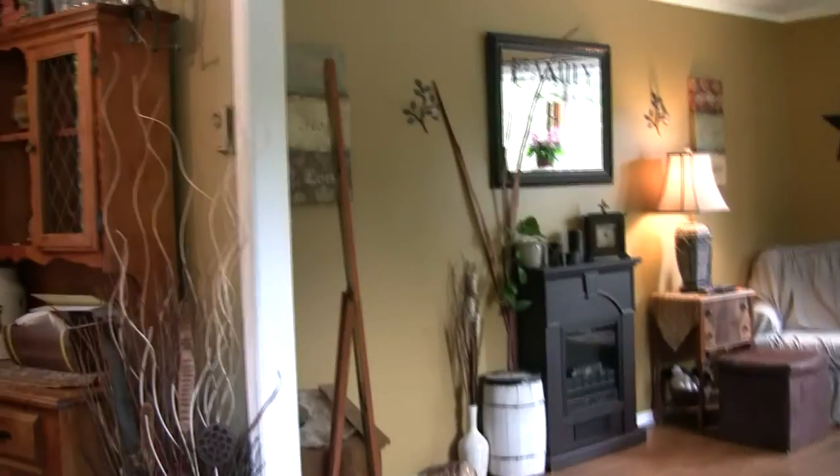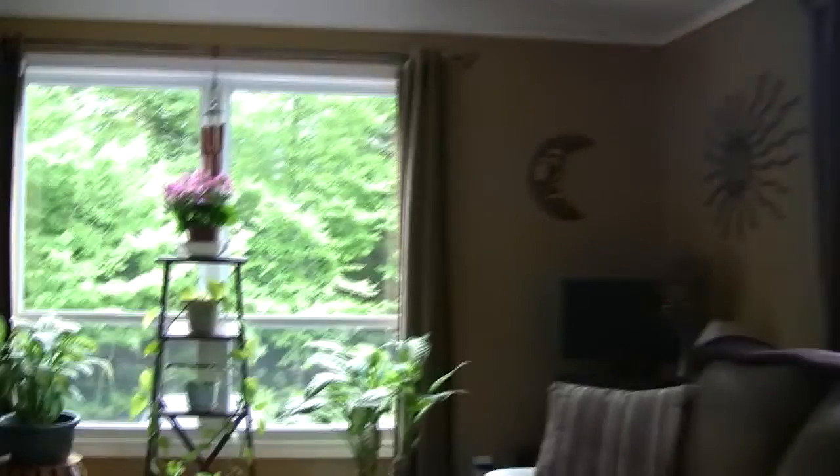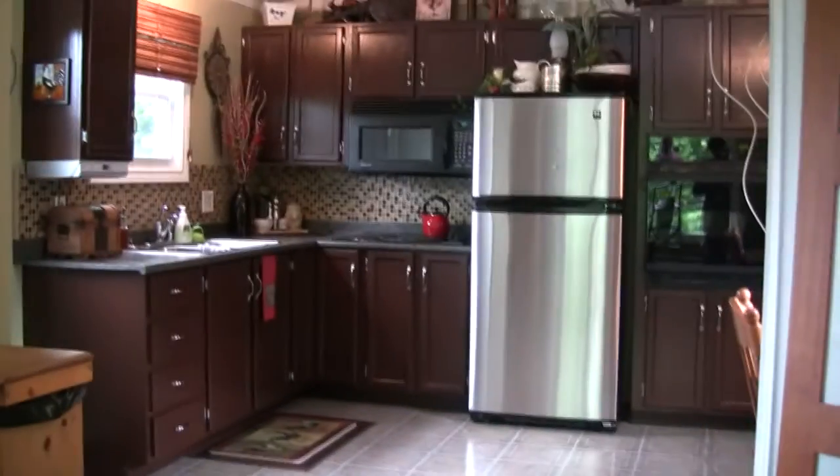Going inside, you can see that the colors are very tastefully done. Walking into the living room, there's plenty of space here. And as I spin around, you'll get a shot of the gorgeous kitchen.